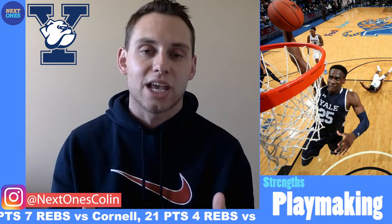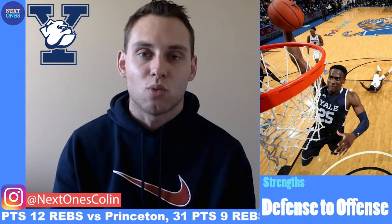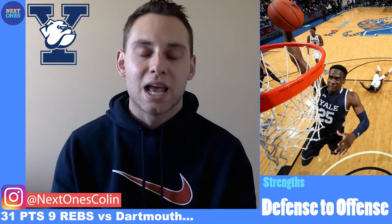He moves well without the ball in his hands as well. He's a guy who constantly runs the baseline and finds ways to get himself open for this Yale team. He really showcased his ability to go coast-to-coast this season, oftentimes grabbing rebounds on the defensive end and sprinting up the floor with great speed and pace to finish in the lane on the other end.